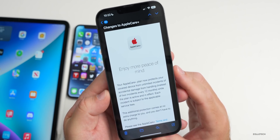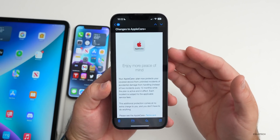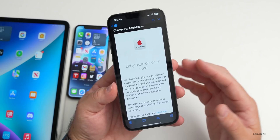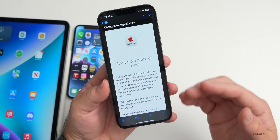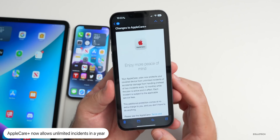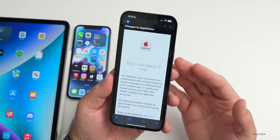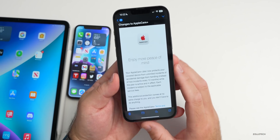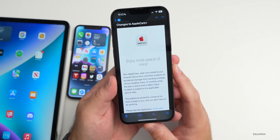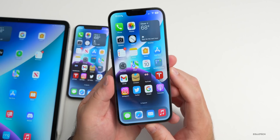Apple is now sending emails to Apple Care+ subscribers about a big change: the two-incident-per-year limit for accidental damage is gone — it's now unlimited. Before, if you broke your phone a third time in a year you'd pay an additional fee; that's now removed. I think it's the way it should have always been, and if you're someone who breaks your phone often, this is now covered at no additional fee.